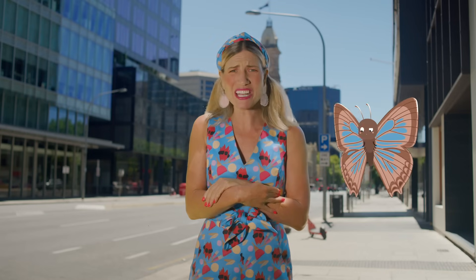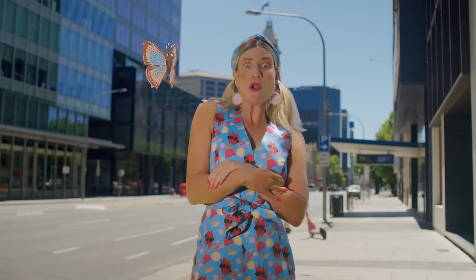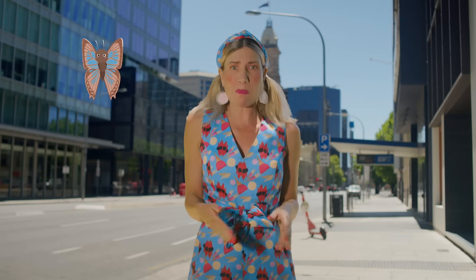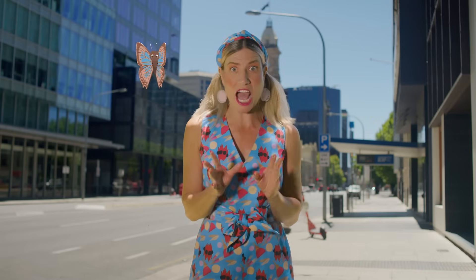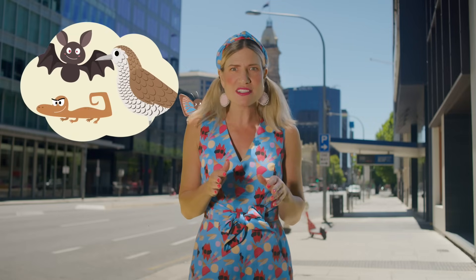Lots of concrete and pavement. Does this work for our butterfly friends? No! Bitty Blue says boring! This won't do at all. There's no food, no shelter, and no place for our butterfly friends to hide from those hungry predators like birds, bats, and even lizards who think butterflies are a tasty snack.